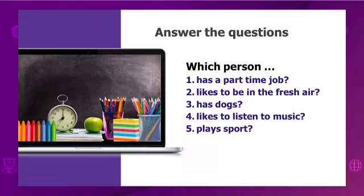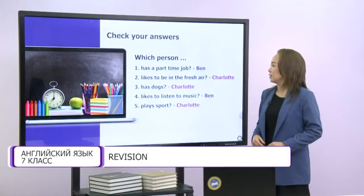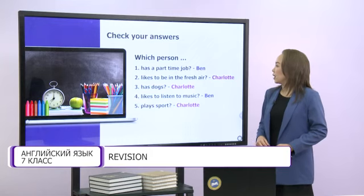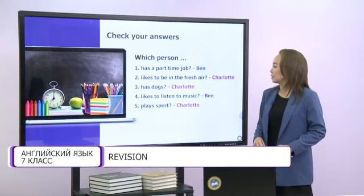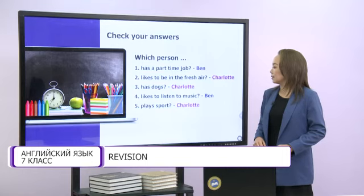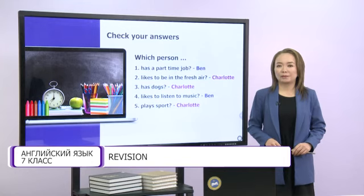Now, let's look at the answers. The first question was: which person has a part-time job? Ben. The second: which person likes to be in the fresh air? It's Charlotte. Which person has dogs? Also Charlotte. Which person likes to listen to music? Ben. And which person plays sports? The right answer is Charlotte. Well done, my dears.